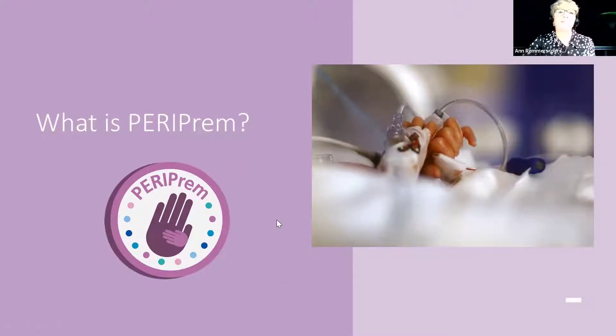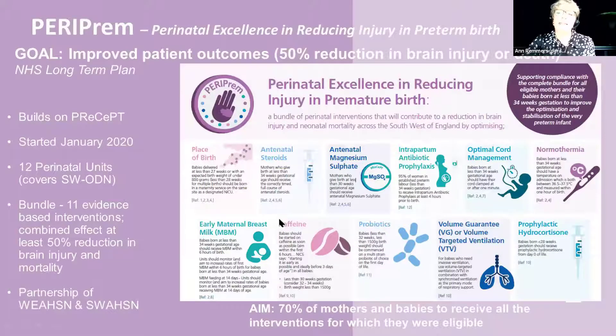So what is Periprem? Periprem is a care bundle, and it's very ambitious because we've actually got 11 elements. It builds very much on what we learned from Precept, which was a national program for prevention of cerebral palsy for preterm infants, and it's very driven by a quality improvement methodology. We've covered all 12 perinatal units across the Southwest and introduced these 11 evidence-based interventions to reduce brain injury and mortality.